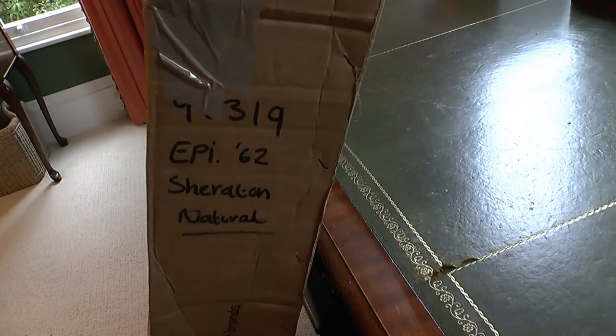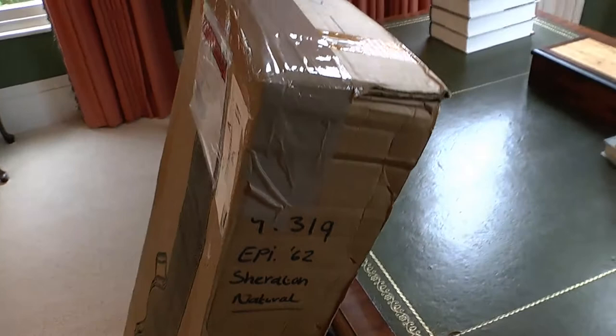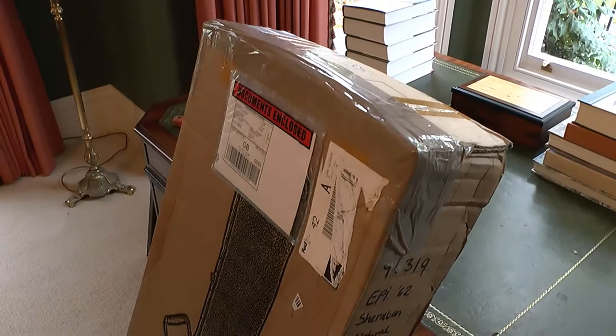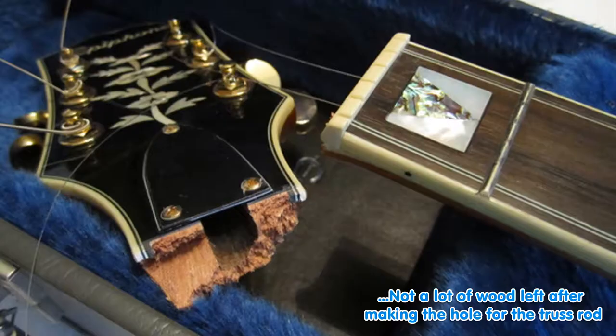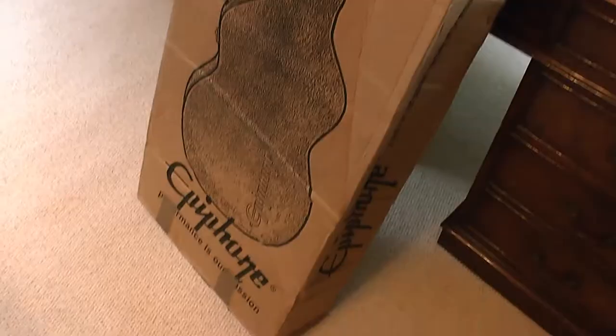This is the unboxing of my Epiphone 1962 Anniversary Sheraton in Natural Finish. This is the second one I've had from Dawson's Music. The first one arrived last Monday and the headstock was entirely separated from the neck, so I sent it back and they've shipped me another one.